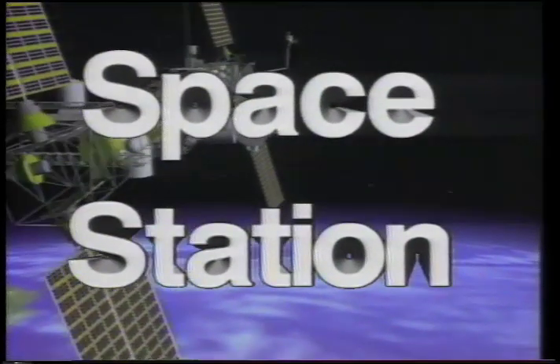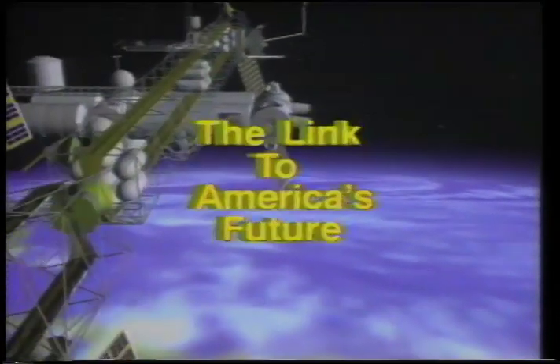Space Station: The Link to America's Future.